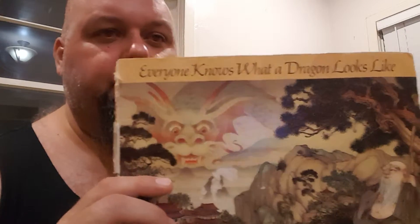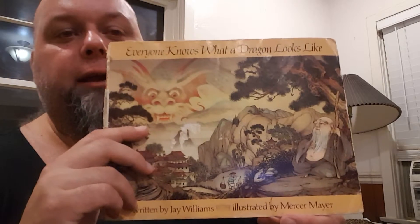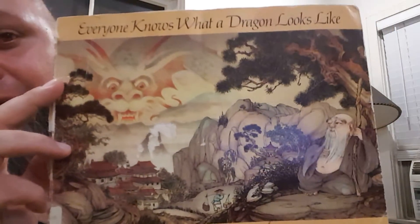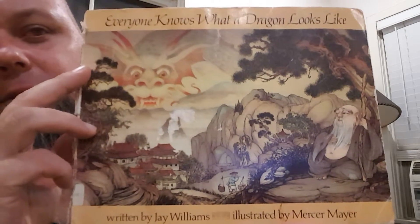Hey Jake, I wanted to share something with you and I thought this would be an interesting way of doing it. What I wanted to share with you is one of my very favorite books in the whole world. And I think I've shown this to you before, but this is really just one of my favorites and it's called Everyone Knows What a Dragon Looks Like.